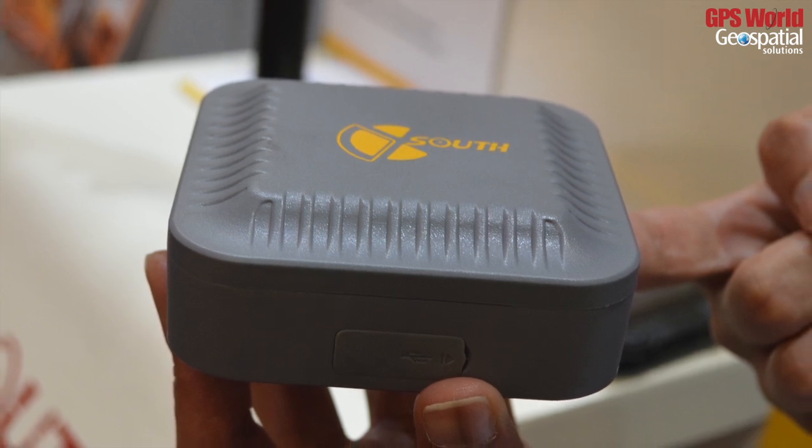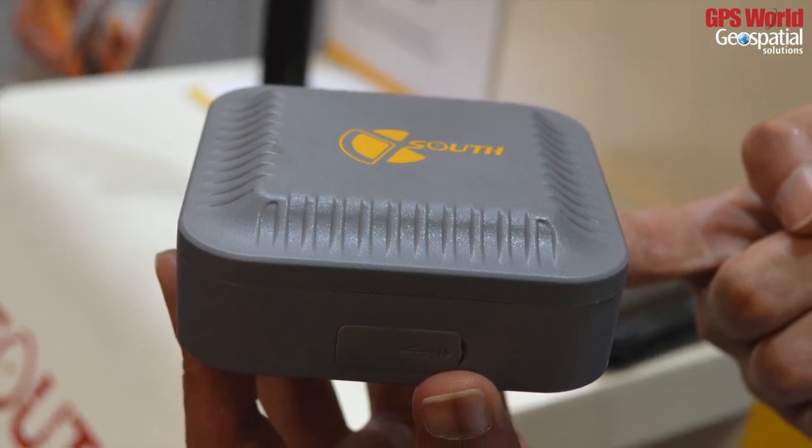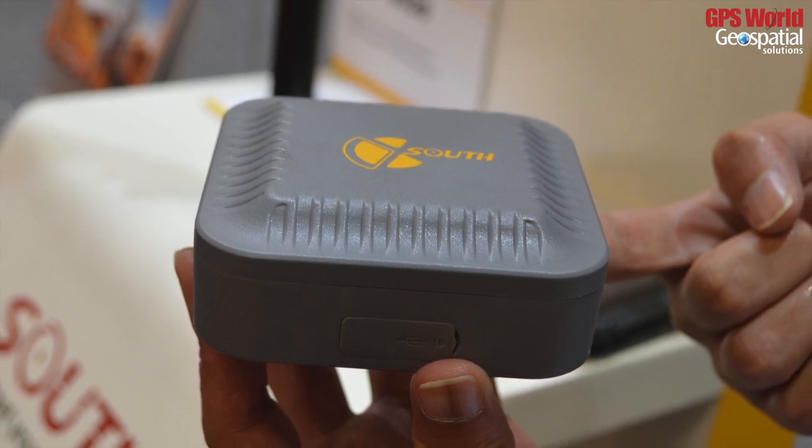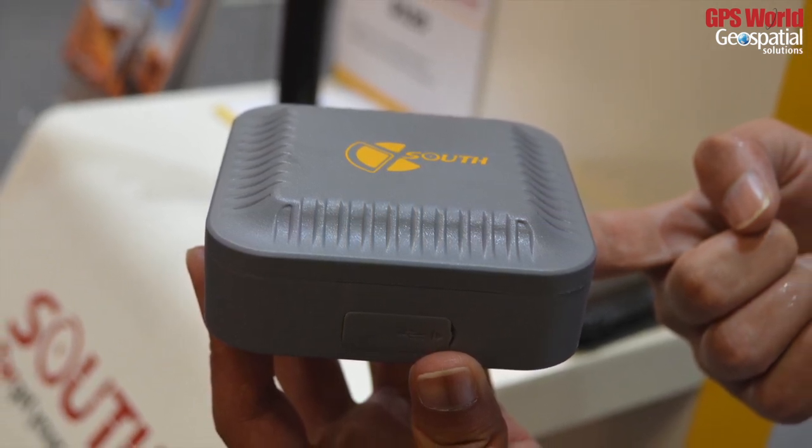So GPS, GLONASS — actually not RTK as a constellation — just GPS, GLONASS, and Beidou from China. Yes, dual frequency and multi-constellation.